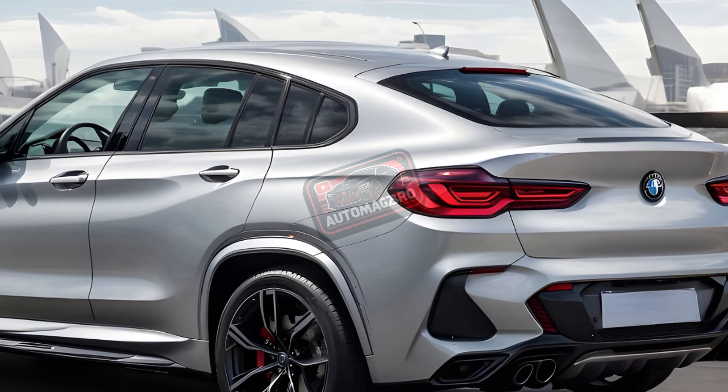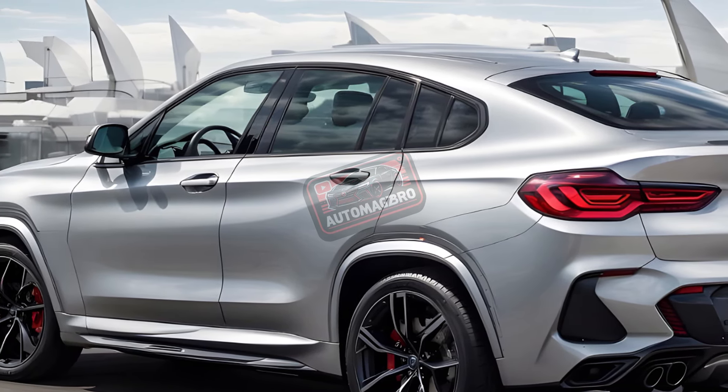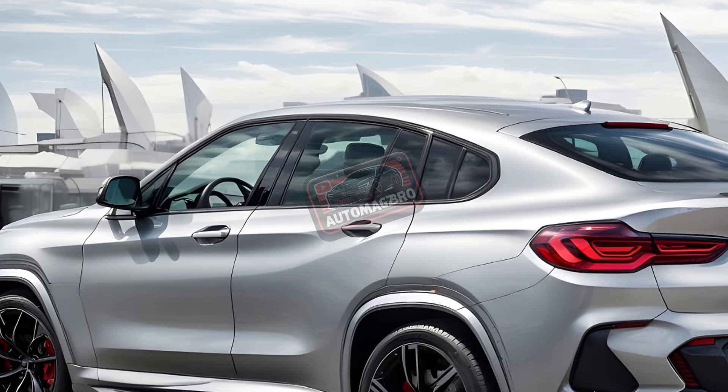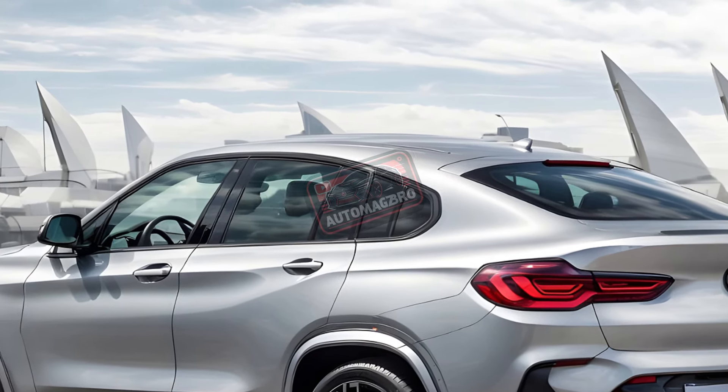The 2024 BMW X4 is a sleeker X3. Though it sacrifices cabin space, it stands out. Whether that's worth the extra money depends on you.